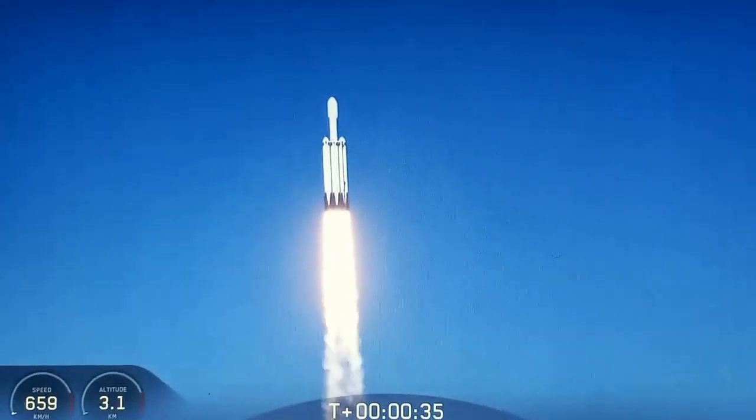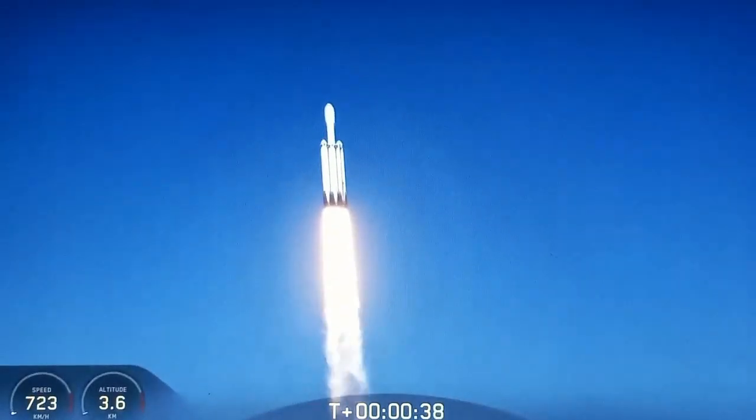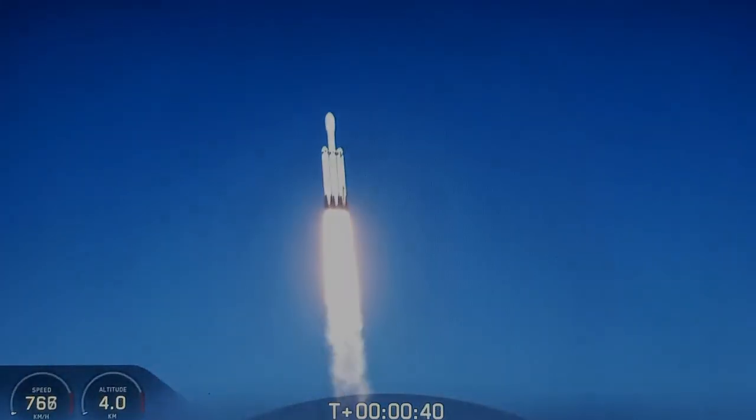33 seconds into flight, under the power of 5.1 million pounds of thrust, Falcon Heavy is headed to space.